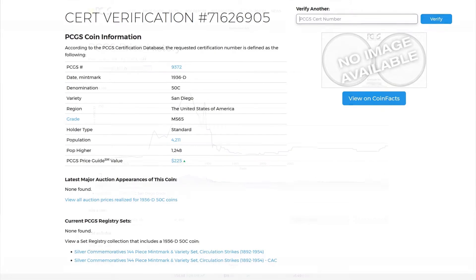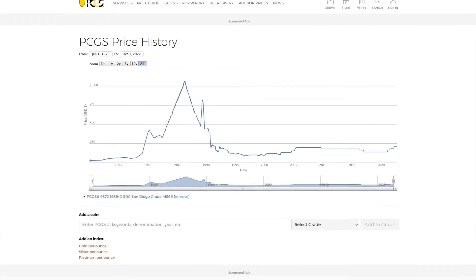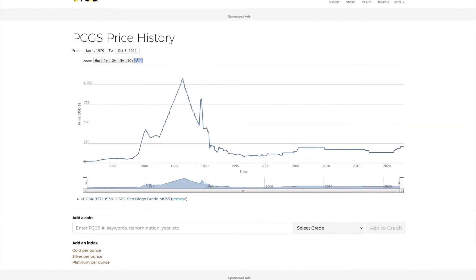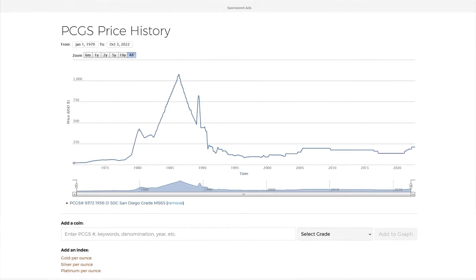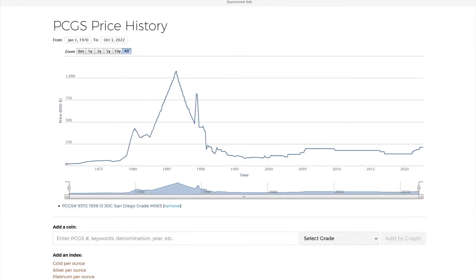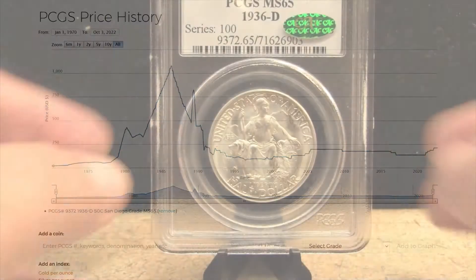Here we have the PCGS price history. Looking at all-time, back in about 1978 these were worth about $100. They skyrocketed, like most of these commemorative coins, to about $1,000 in the mid-80s. Then as the hoard coins were found, it plummeted right back down to a low of $91 in 1996. It slowly climbed up in 2005 to about $195, back down to $175 in 2015, and down to about $135 in 2019. Then stepwise up, and now we're sitting at $210. So picking up this example for $175 makes me feel pretty happy.